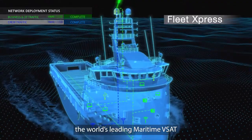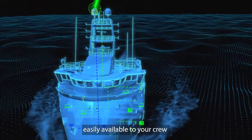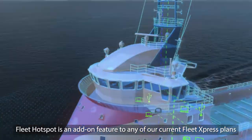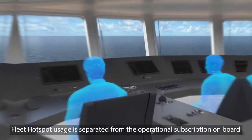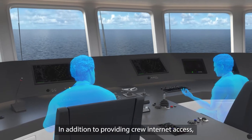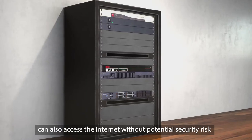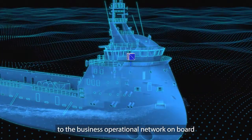Fleet Express, the world's leading maritime VSAT, gives you the power to make internet access easily available to your crew via a dedicated Fleet Hotspot crew Wi-Fi service. Fleet Hotspot is an add-on feature to any of our current Fleet Express plans. Fleet Hotspot usage is separated from the operational subscription on board. In addition to providing crew internet access, third-party visitors, passengers and those contracted to work on board can also access the internet without potential security risk to the business operational network on board.